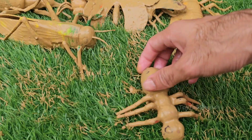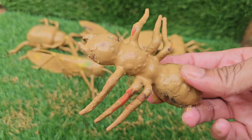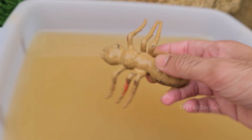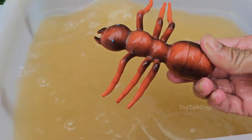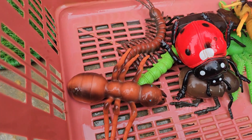An ant colony has different castes: queens, who are egg layers; workers, females that do tasks; and males for mating. Ants build complex nests with tunnels and chambers that can regulate temperature and humidity. Ants are incredibly strong for their size — some can carry 50 times their own body weight.